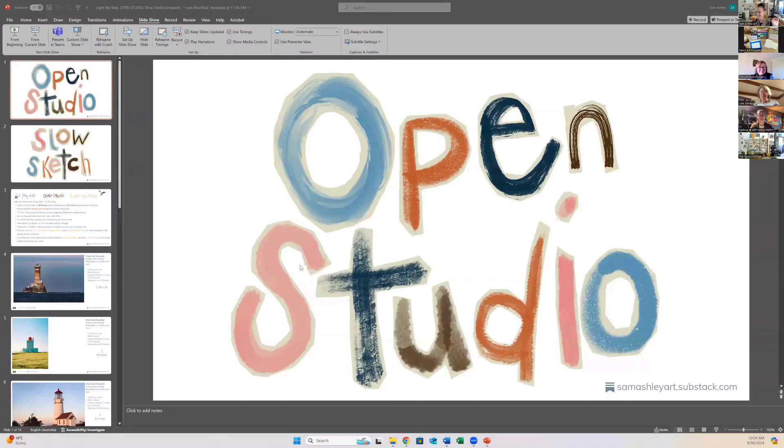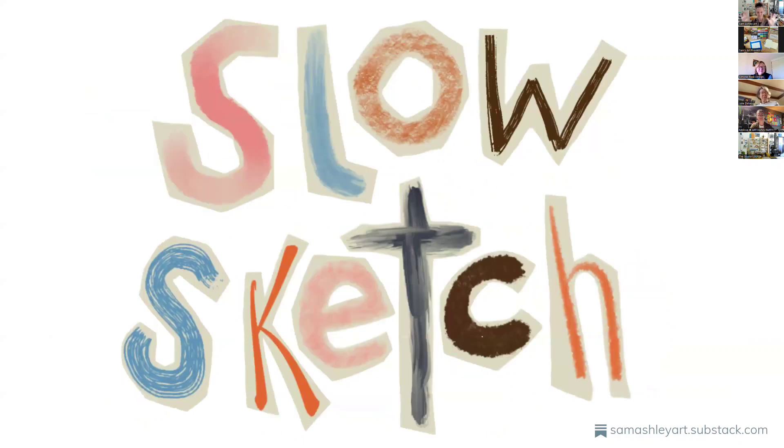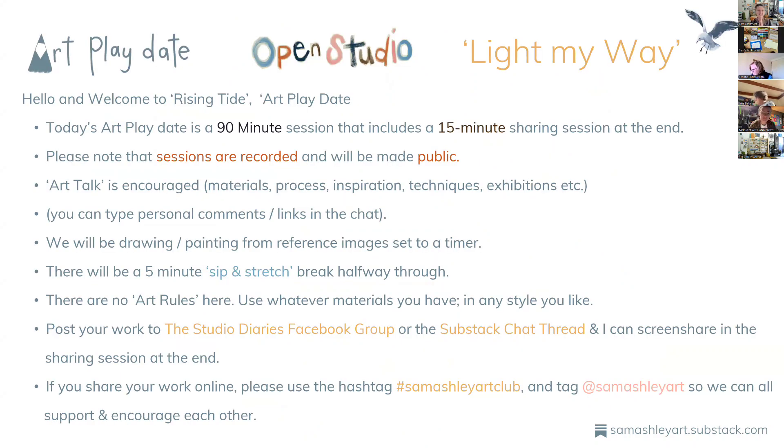Welcome to Rising Tide. I'm just going to share my screen. Open Studio — welcome to Open Studio. Open Studio is a part of the Rising Tide on my Substack. Today's session is a slow sketch, even though we've got a couple of fast warm-up sketches at the beginning just to get us into the mood. Today's topic is Light My Way. We're painting, drawing, or sketching lighthouses. It's a 90-minute session and includes a 15-minute sharing session at the end. This session is being recorded and will be made public — I'll put a replay up on my YouTube channel and on my Substack, the Studio Diaries.